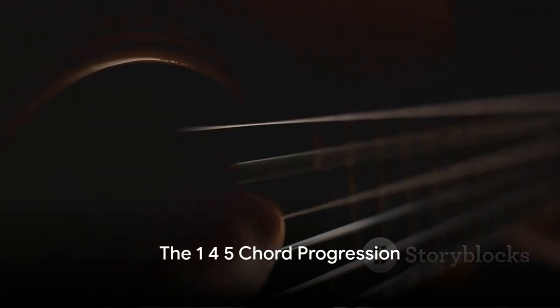Finally, let's talk about the 1-4-5 chord progression. This progression is one of the most commonly used sequences in popular music — from blues to rock, pop to country, and everything in between. It's simple, catchy, and easy to play, making it a favorite among songwriters and musicians alike. In music theory, chords are often referred to by numbers corresponding to their position in the key's scale. In the key of C major, for instance, C is the first note — the 1; F is the fourth note — the 4; and G is the fifth note — the 5. Therefore, a 1-4-5 chord progression in the key of C major would be C-F-G.